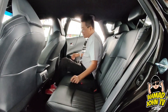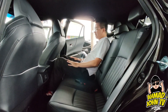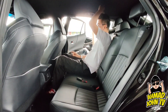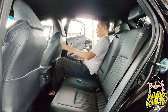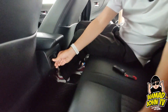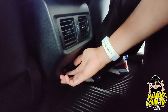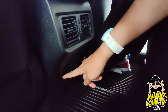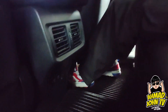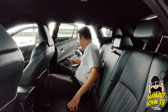Ruangan belakang memang selesa dan besar. Ketinggian saya 180 cm — leg room dan head room masih luas. 5 orang dewasa tak ada masalah. Ada aircon belakang, dan ada charger USB dua port — tak gaduh siapa nak charge.